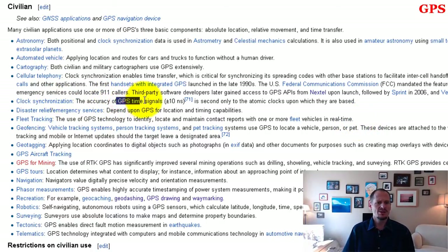Clock synchronization — you could get a GPS atomic clock accurate to 10 nanoseconds. Disaster relief and emergency services depend upon GPS for location and timing capabilities. For fleet tracking, you can track shipping containers, inventory, pallets, trucks, or cars. A lot of employees don't know this, but companies track the vehicles employees use. Sometimes employees find out when the boss says, 'I noticed from 12 to 2 every day you stop at this house — who lives there?'